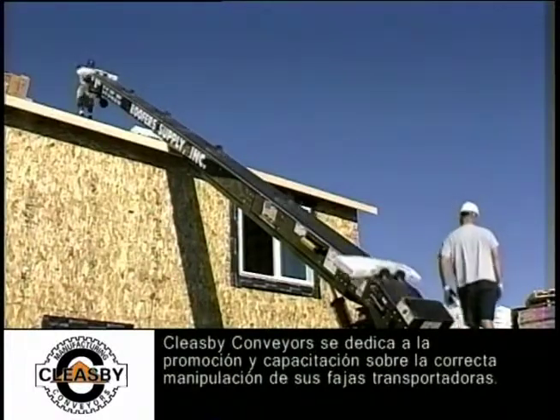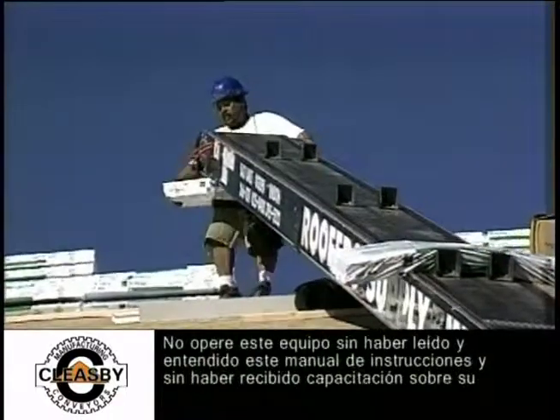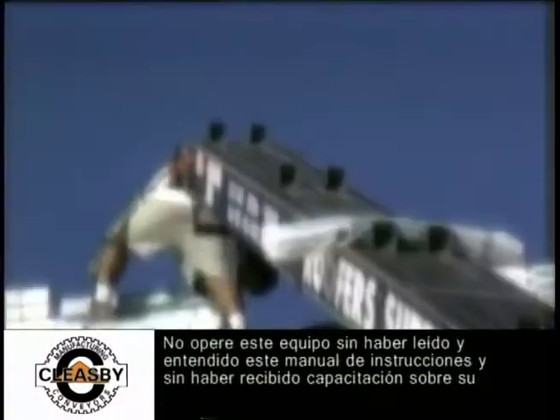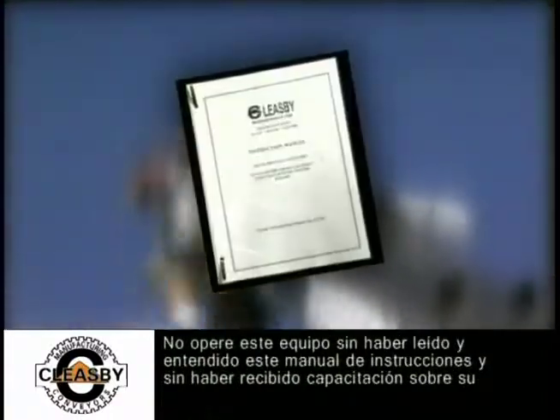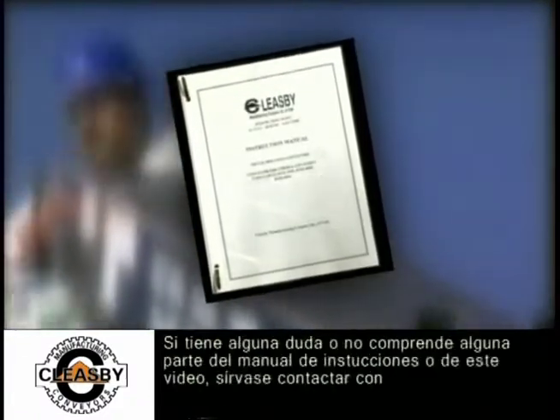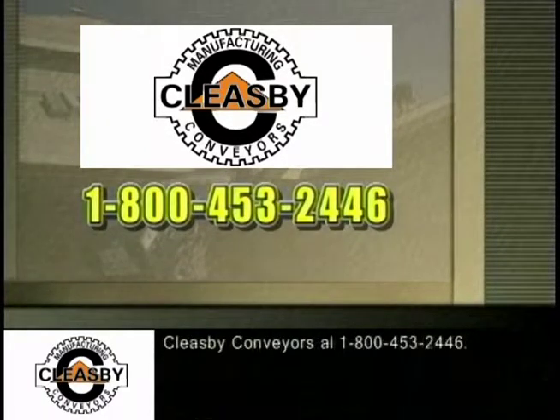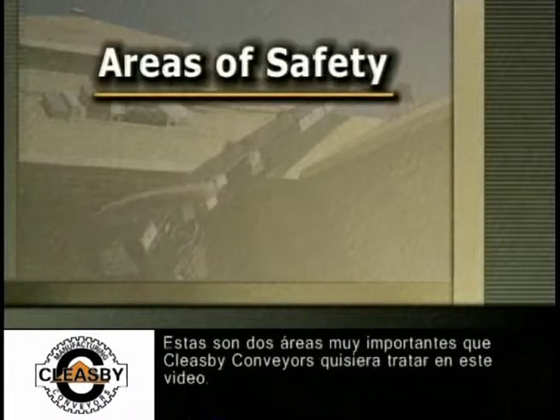Cleasby Conveyors is dedicated to the promotion and education of the safe operation of its conveyors. Do not operate this equipment without first reading and understanding the instruction manual and being trained in its safe operation. If you are unclear or do not understand any part of the instruction manual or this video, please contact Cleasby Conveyors at 1-800-453-2446.